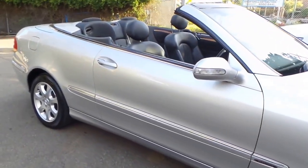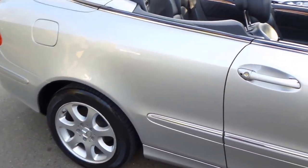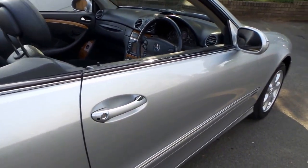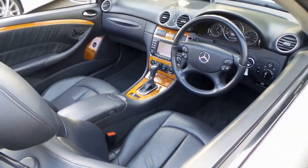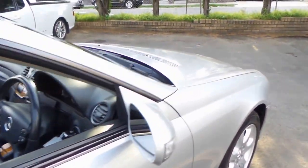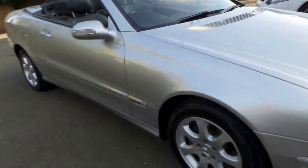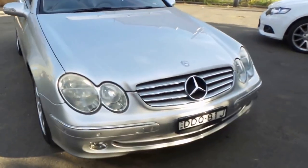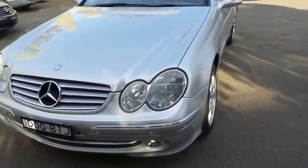Good afternoon ladies and gentlemen, it's Richard here at Old Timer Centre Marrickville. What a car we've got — a 2004 CLK Mercedes-Benz full convertible, commonly known as the A209 series, MY05. The MY05 gives you the newer gear shifter, better navigation, and a wider screen. This car has traveled 128,000 kilometers from new.